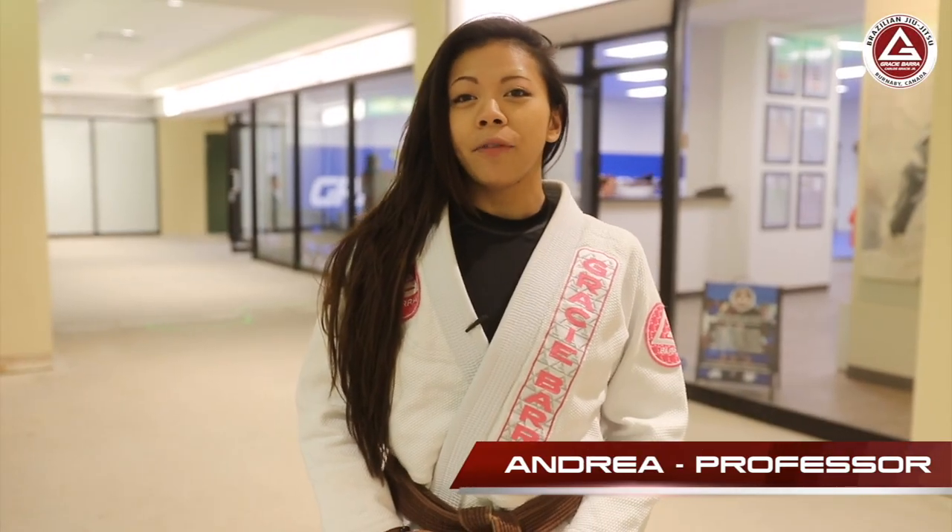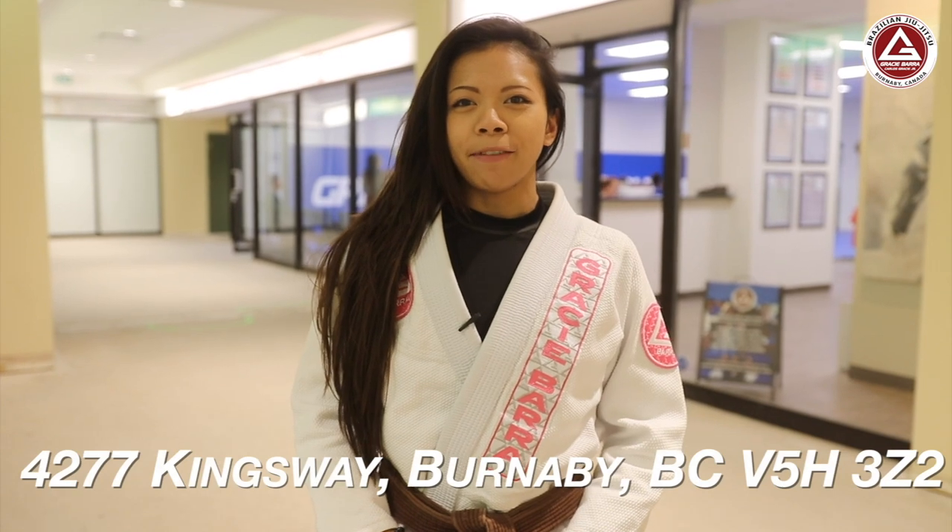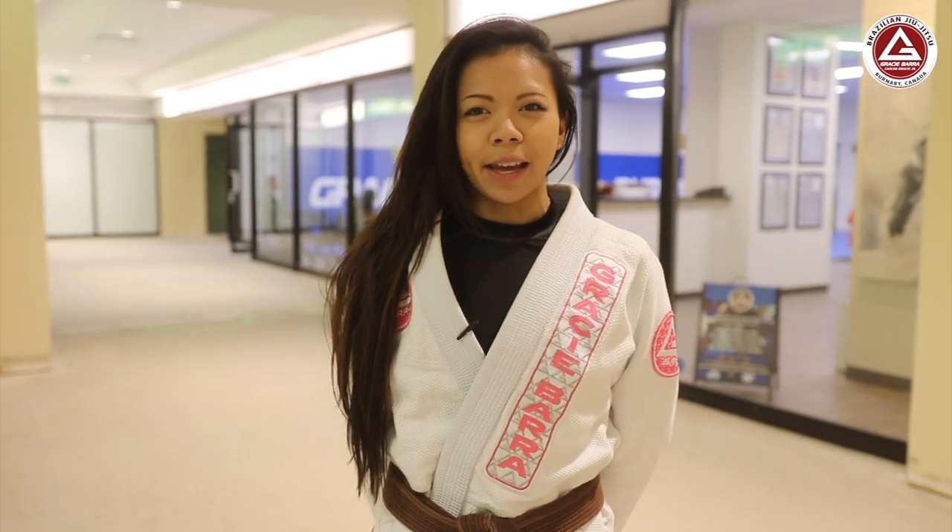Hi, I'm Andrea and I'm a professor here at Gracie Baja Barnaby, located at 4277 Kingsway. Today in this video I'll be here to guide you through your first intro class and show you what to expect.